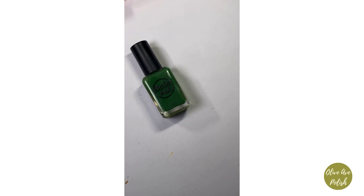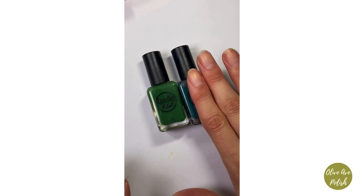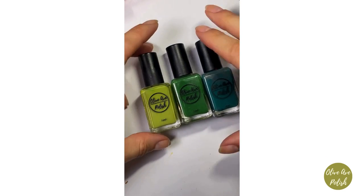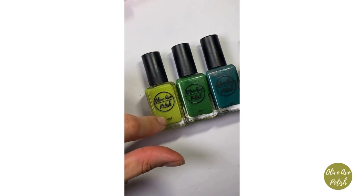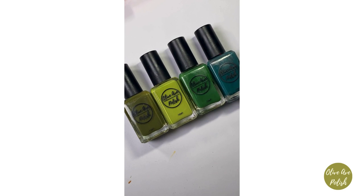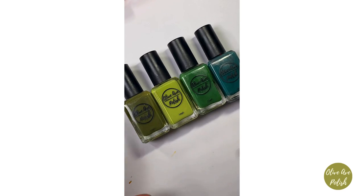The one closest to Forest that's currently available is Borealis — they're not that close but it's the richest green in my collection right now. I also have yellowy greens like Leafy from the summer and Olive, but Forest is super different from any green in my collection. I was wearing it this week and couldn't stop looking at it — I love green so much.